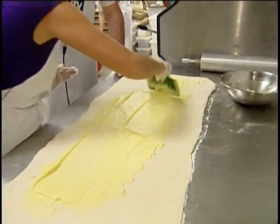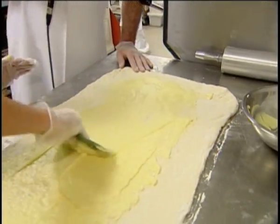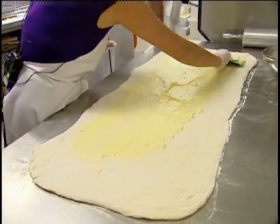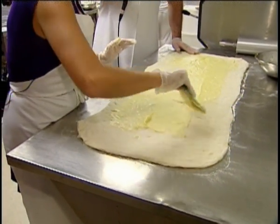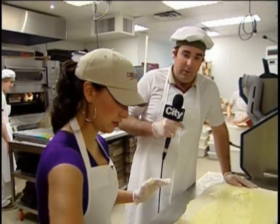Oh lovely, look at that. Now you guys actually do this much quicker than I do. Yeah, I guess we do — when you do it a few thousand times every morning, you get quick, you get efficient. Yes, you do. Is that good? This is perfect, this is excellent. We'll go right to the edges there and then we'll start rolling it up.